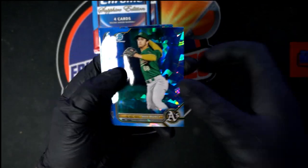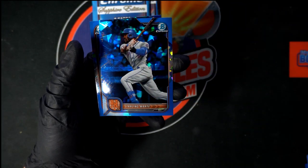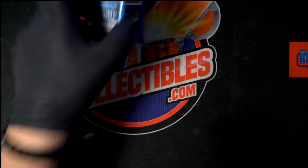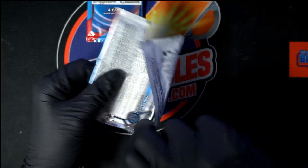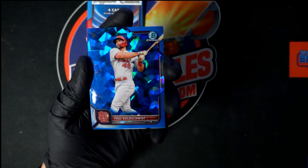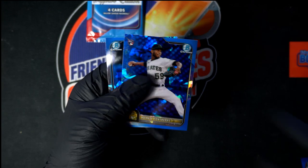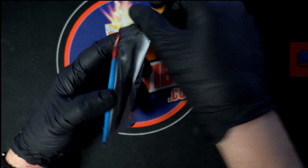We got Muncie, Sweeney, Martay, and Cowser. Let's get Goldie right there, behind that Luciano, Contreras. All right, all right, last pack out of sapphire.